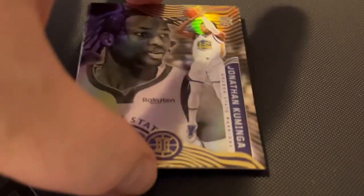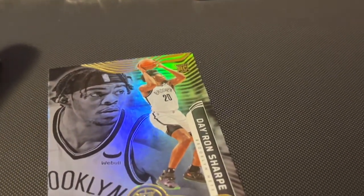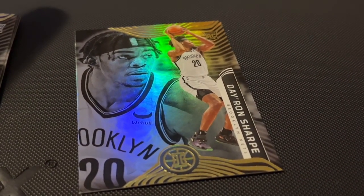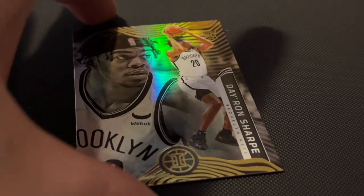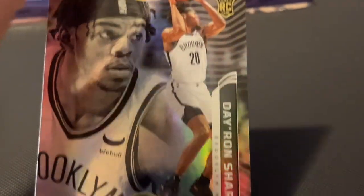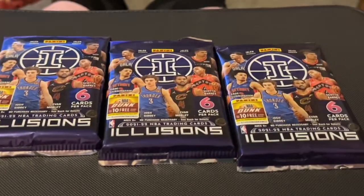Jonathan Kumenga, rookie card. And J-Ron Sharp, rookie card. Okay, on to the last three.